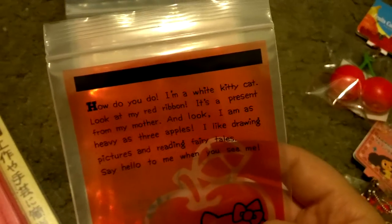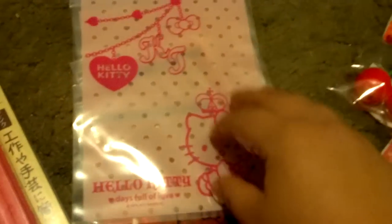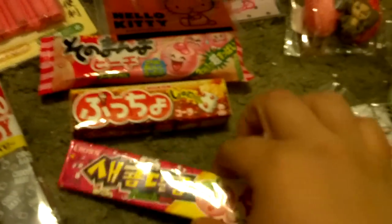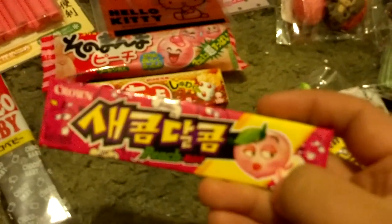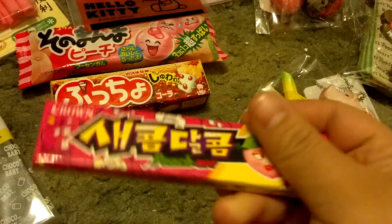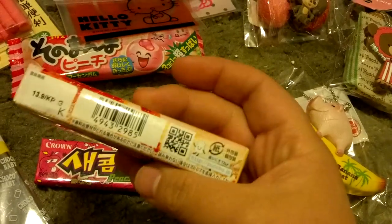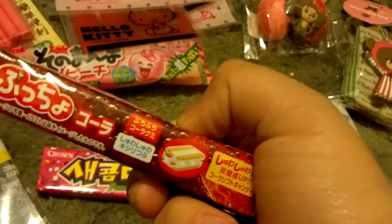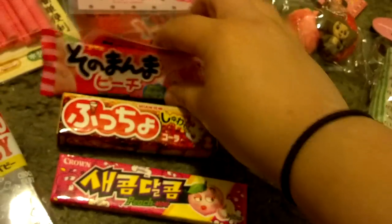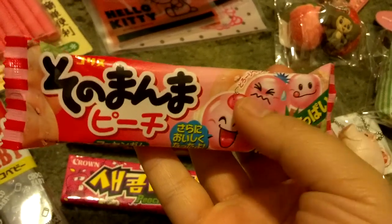I also have Hello Kitty baggies — I have three of the small ones and two of the larger ones. As for candy, I have peach flavored chewy candies, and these are really good — this is my favorite candy right now. I also have cola flavored Pucho.